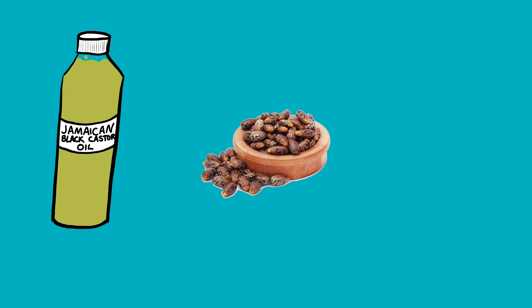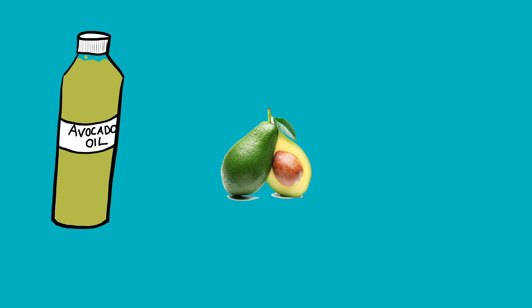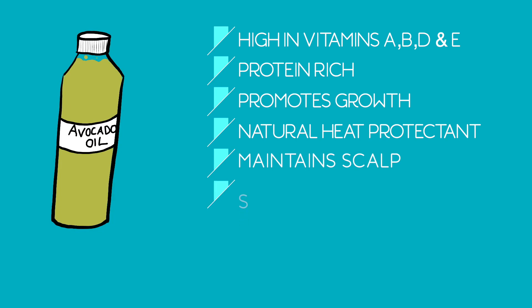Jamaican black castor oil is a super oil in my opinion. Although the castor bean originates in East Africa, due to the African holocaust this variety is now native to Jamaica — a bit like me! This oil is renowned for rapidly increasing hair growth and is also great for thinning hair or any type of hair loss, including postpartum shedding, chemical damage, and alopecia. It thickens the hair by increasing blood circulation to the scalp and is nutrient-rich and clarifying. Avocado oil comes from the flesh of avocados found in South and Central America. It's high in vitamins A, B, D, and E and is protein-rich, all of which contribute to growth. Avocado oil is a natural heat protectant, so it's highly recommended before using blow dryers, straighteners, or even going out into the sun. It maintains the scalp and strengthens the hair follicles.